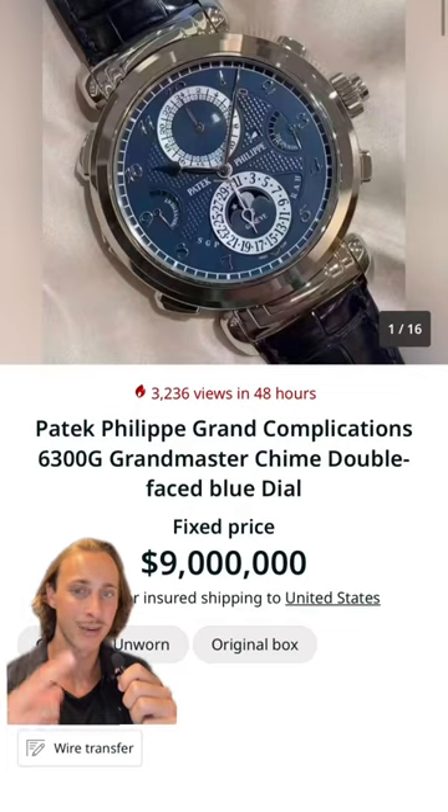This is Mark Wahlberg's watch collection. Starting off strong, here he is wearing the Patek Philippe Grandmaster Chime. Here's one for sale priced at $9 million.